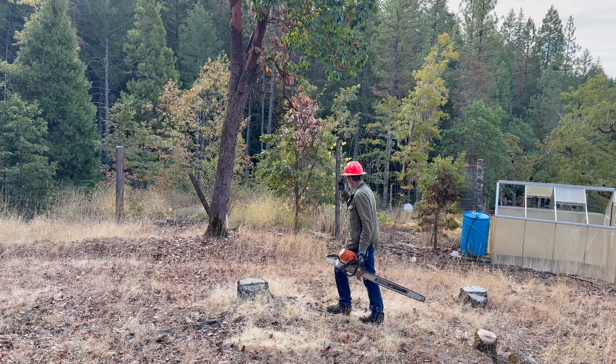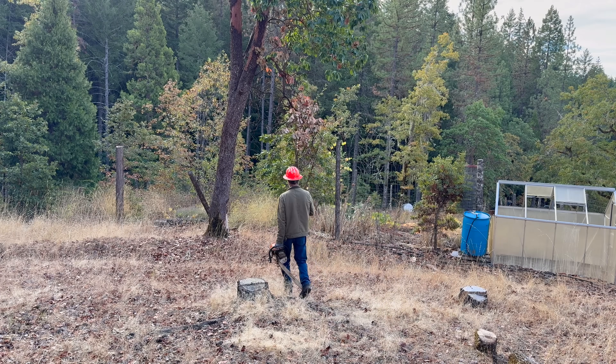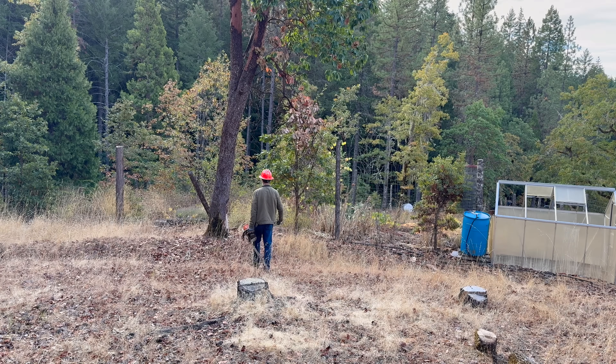That was easy. The madrone could be more interesting, partly because it is leaning over the greenhouse.